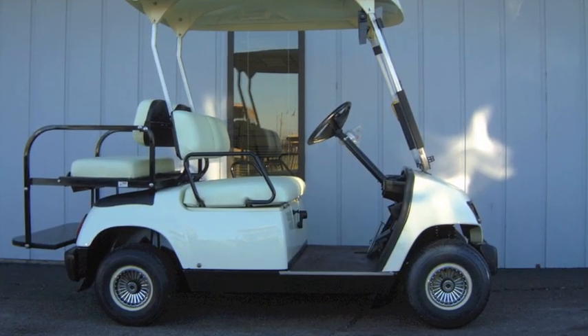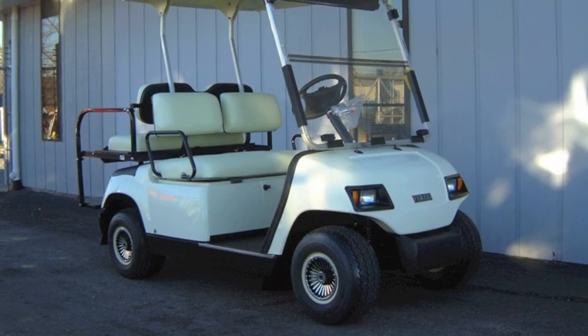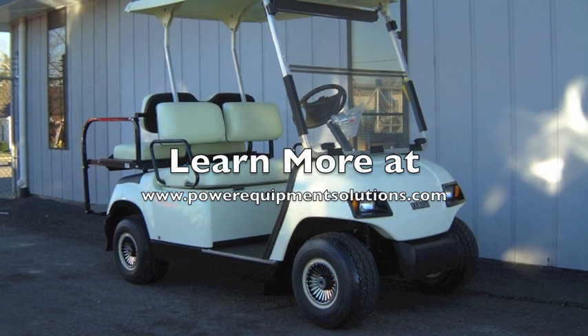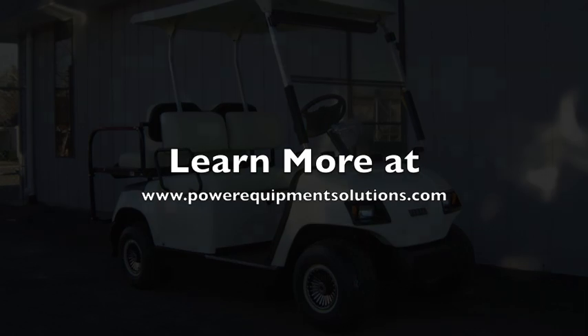All of our used golf carts are thoroughly inspected, completely serviced, and include a 90-day warranty. Come on down and check out this cart today, or learn more online at PowerEquipmentSolutions.com. Thanks for listening!